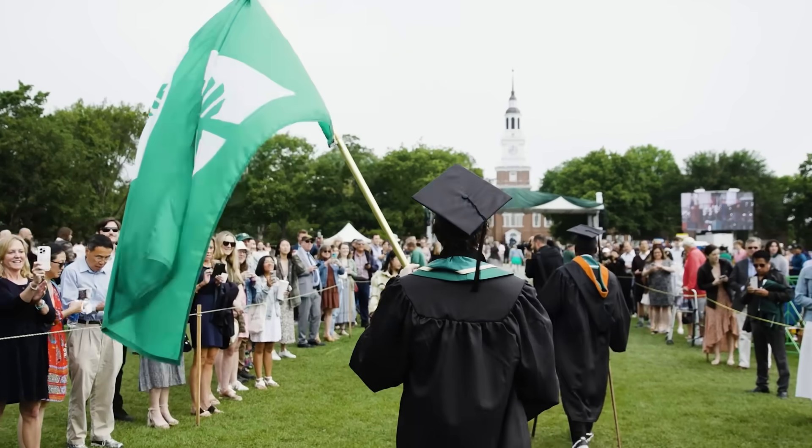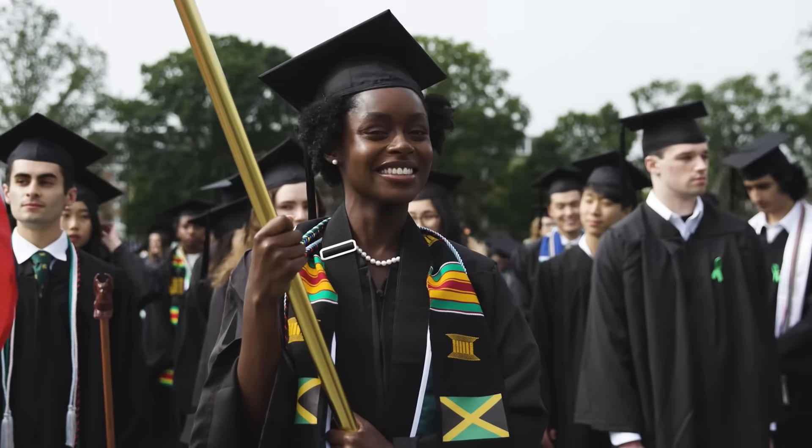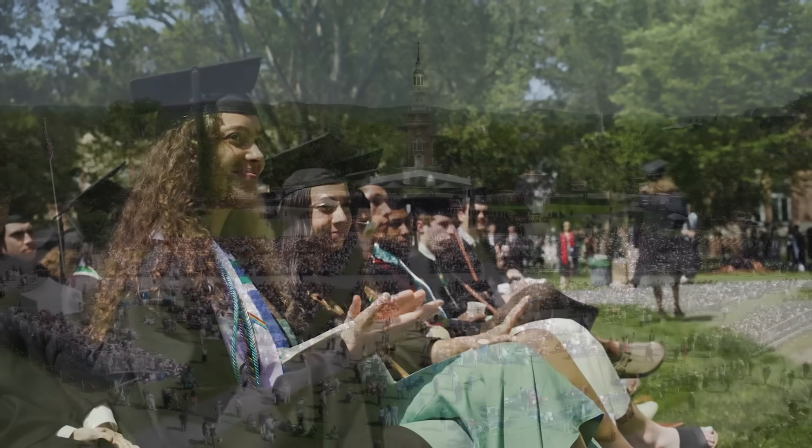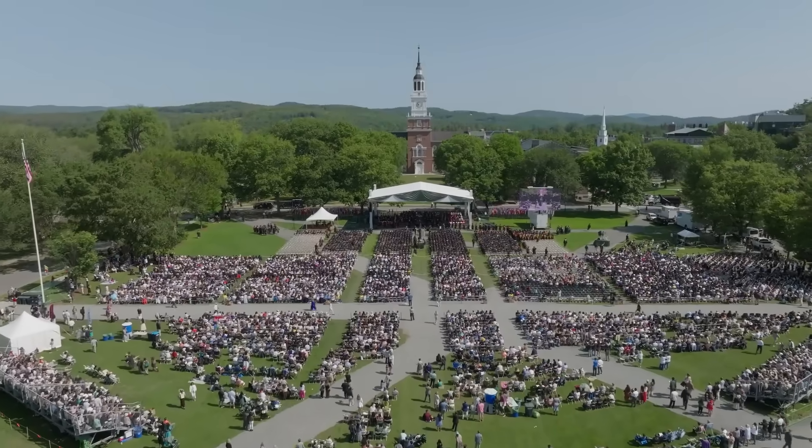At the end of 21 months, celebrate your accomplishments with friends and family at your Dartmouth graduation ceremony and join the ranks of our 1,700-plus alumni making a profound impact in their fields.